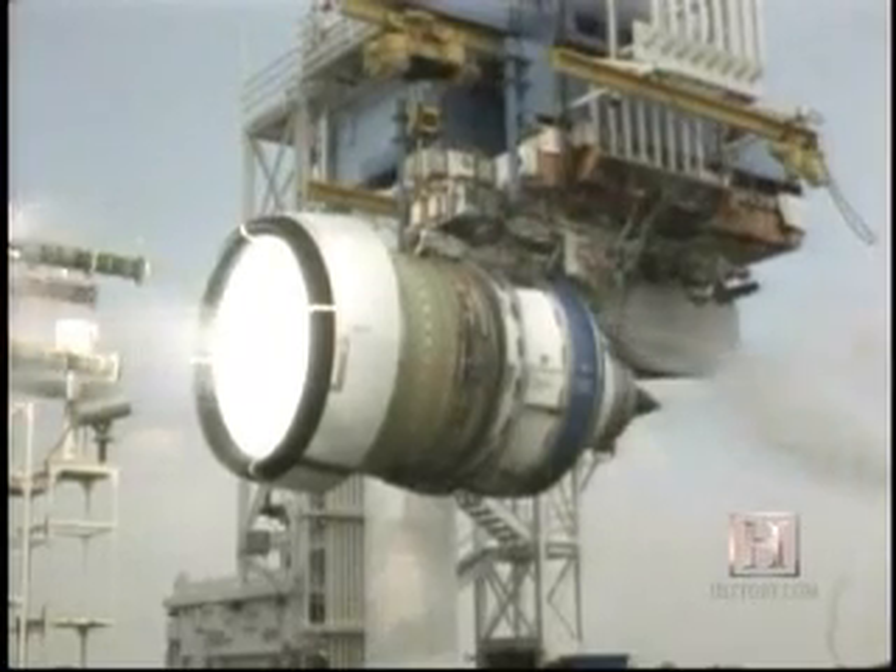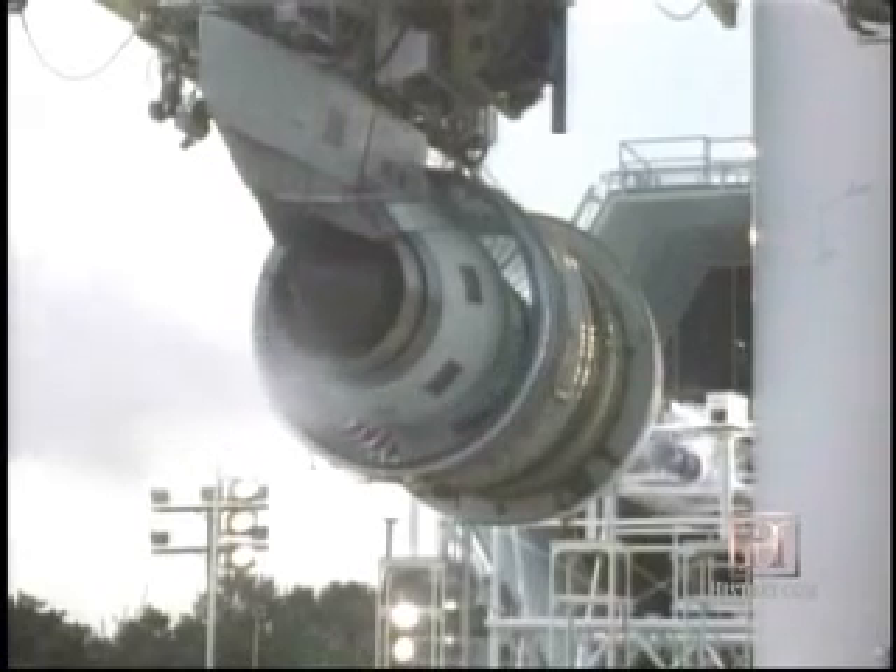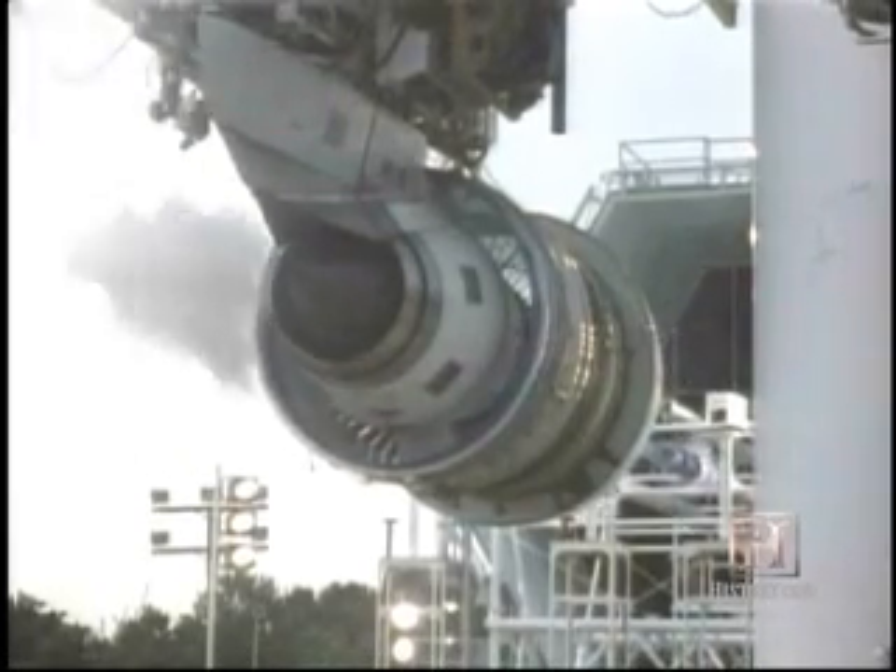We also do hail ingestion testing. We have several little cannons that shoot hail into the engine — about three quarters of a ton of hail in 30 seconds.